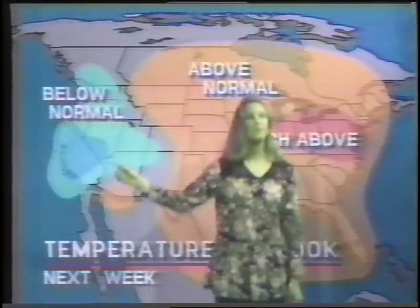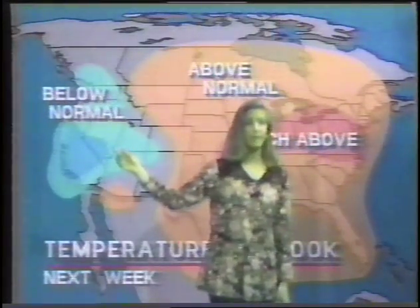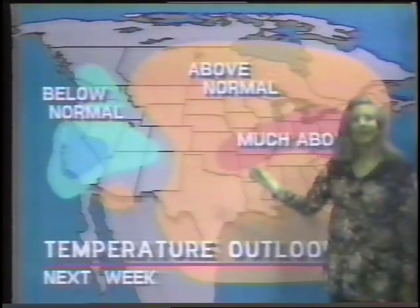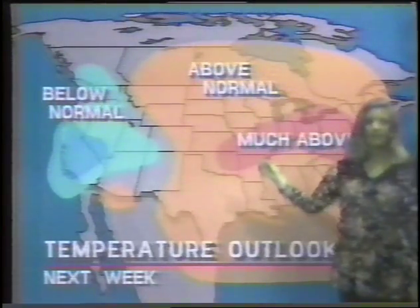And now let's take a look at the forecast for next week. Over on the western part of the country, we'll probably be having temperatures below normal for this time of year. In Texas, as well as most of the rest of the country, we'll be having temperatures above normal. And in this area right here, we'll be having temperatures much higher than the average for this time of year. And now let's take a look at the local conditions.